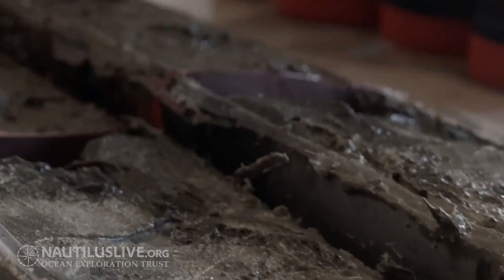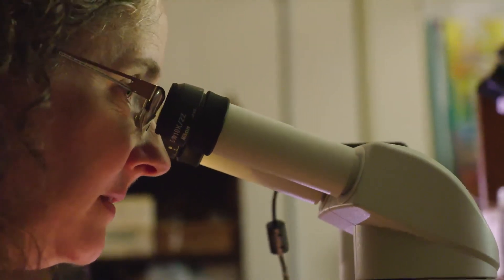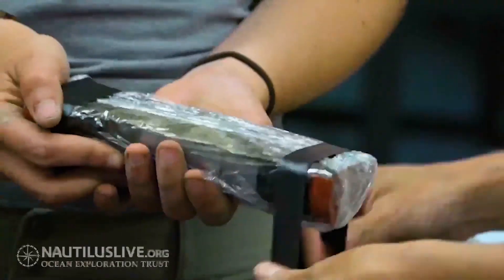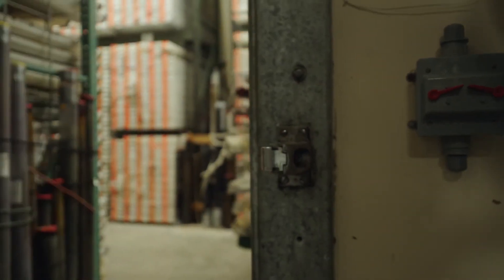We can sample sediment cores — I can go through a sediment core and sample discrete chunks of time. I take a tiny bit of mud on a microscope slide and I can look at fossil phytoplankton. Much of what we know about maybe the last 60 to 100 million years of climate comes from sediment cores from the ocean.